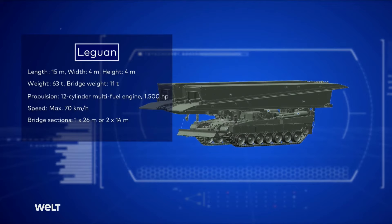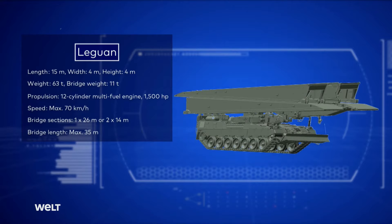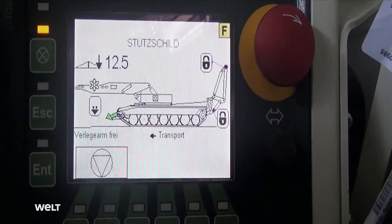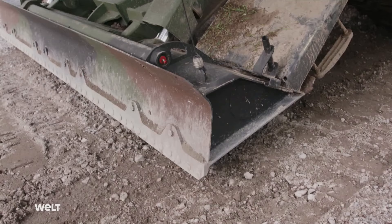The bridge launching system consists of one 26-meter and two 14-meter long bridges, with a maximum bridge length of 35 meters. One of the most important components of this armored vehicle is the stabilizer blade attached to the front. When laying the bridge, this blade bears virtually the entire weight of the bridge.